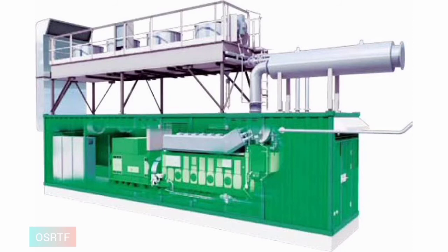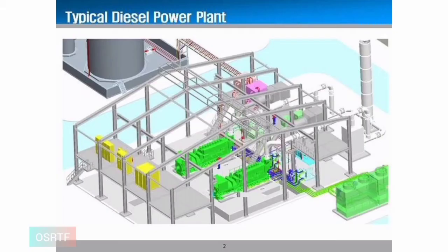Advantages of Diesel Power Plant: 1. Plant layout is simple, hence it can be quickly installed and commissioned, while the erection and starting of a steam power plant or hydro plant takes a fairly long time. 2. Quick starting and easy pickup of loads are possible in a very short time. 3. Location of the plant is near the load center.